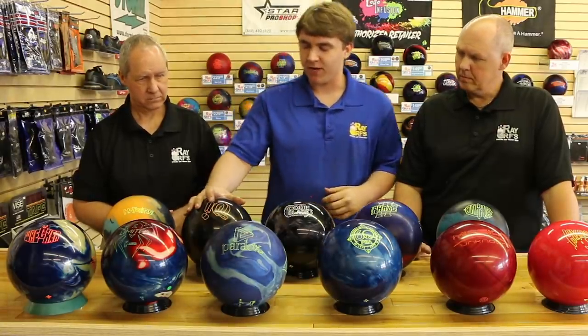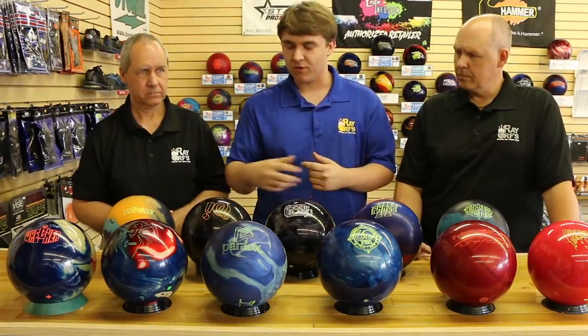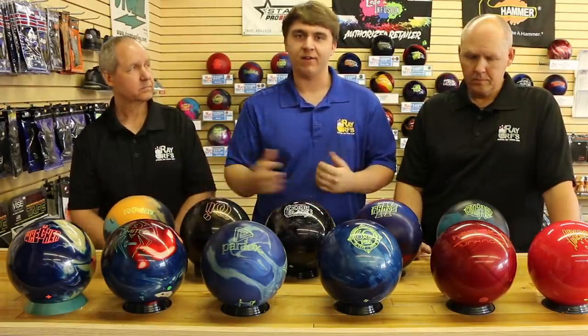The IQ30 here — this was Storm's 30th anniversary edition ball. It's essentially the same thing as the IQ Gold we talked about earlier, just a little gimmick ball to honor Storm's 30th anniversary. Definitely a good keepsake and a must-have in any collection.